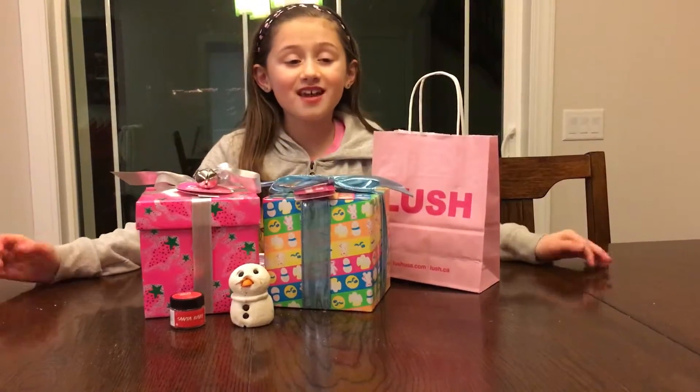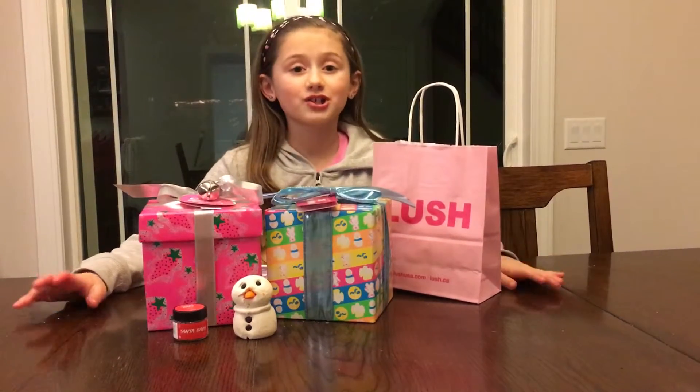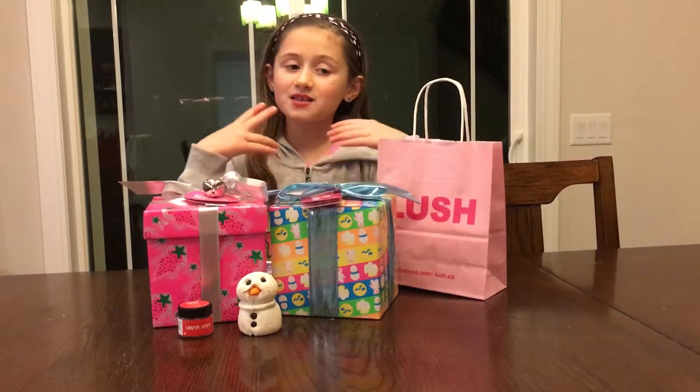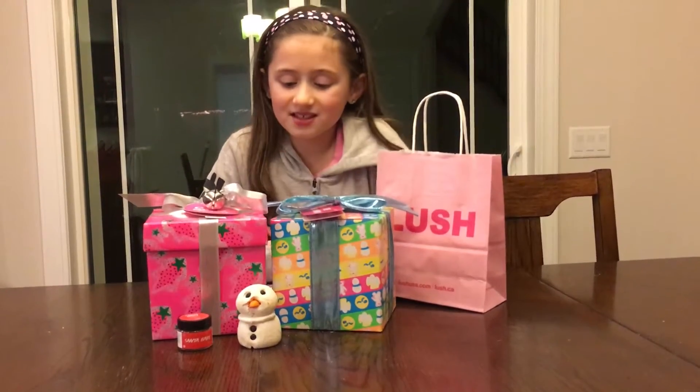Hey guys, so today I'm going to be showing you the last part from the Lush Christmas haul. I will be showing you gift sets, bubble bars, and much more. So let's get started.